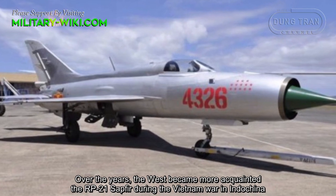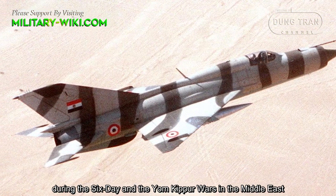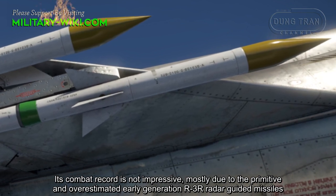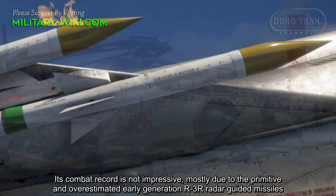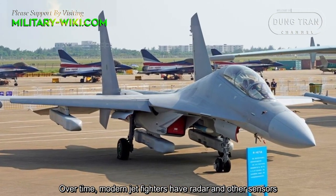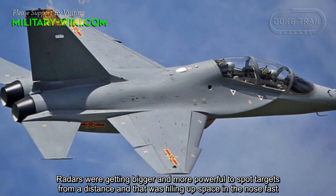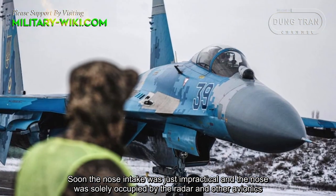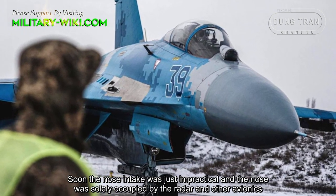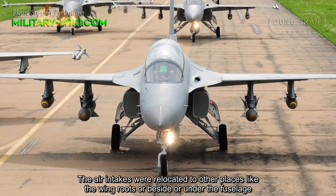Over the years, the West became more acquainted with the RP-21 during the Vietnam War in Indochina and during the Six-Day and Yom Kippur Wars in the Middle East. Its combat record is not impressive, mostly due to the primitive and overestimated early-generation R-3R radar-guided missiles. Over time, more advanced fighters carried larger and more powerful radars to spot targets from a distance, filling up nose space fast. Soon the nose intake was impractical, as the nose was occupied by radar and other avionics. Air intakes were relocated to other spaces like the wing roots or beside or under the fuselage.